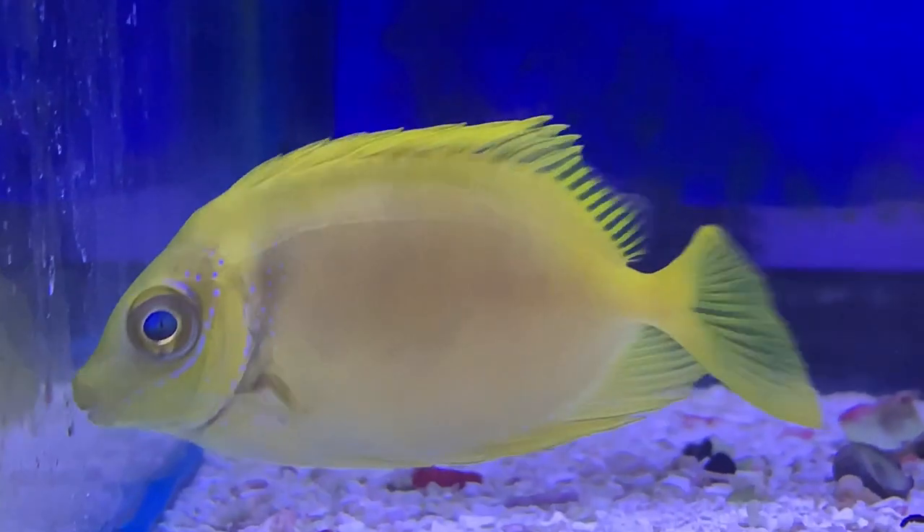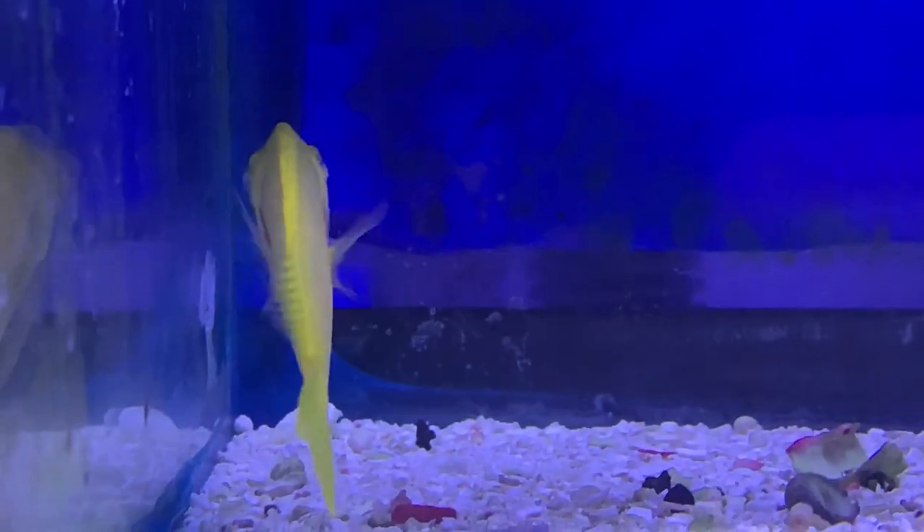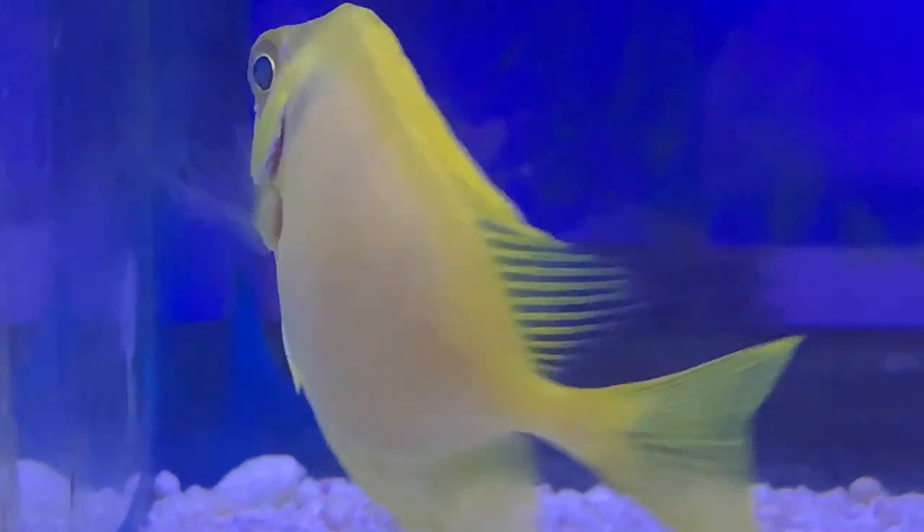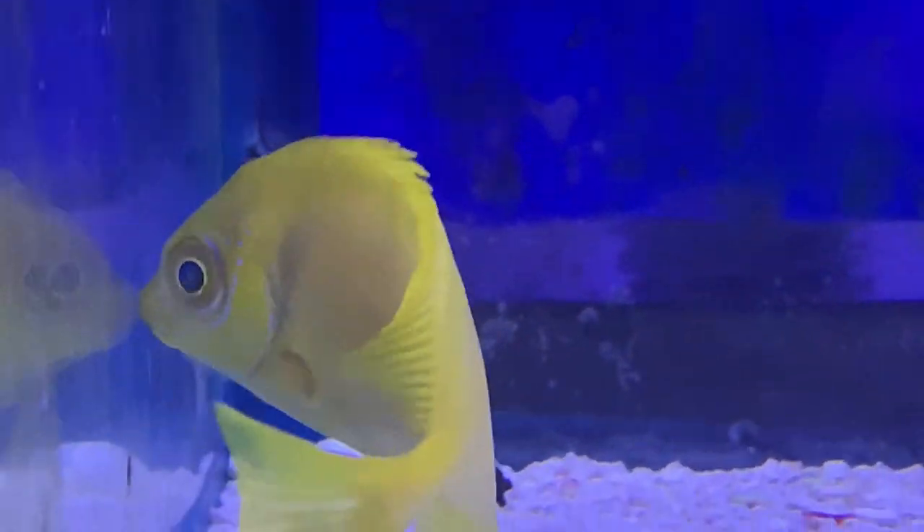Hey everybody, it's Brock and we got a brand new episode of All About. Today we're learning about a very pretty fish — it's the Blue Spotted Rabbit Fish, or as we always like to call them in the shop.